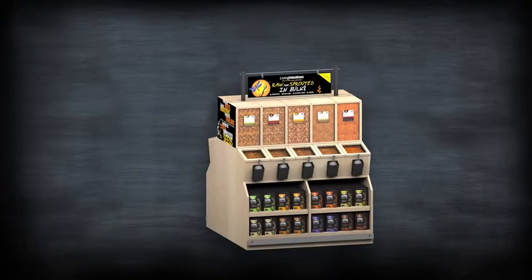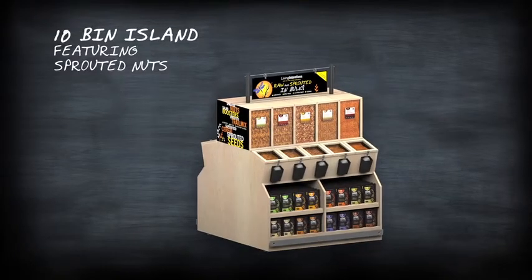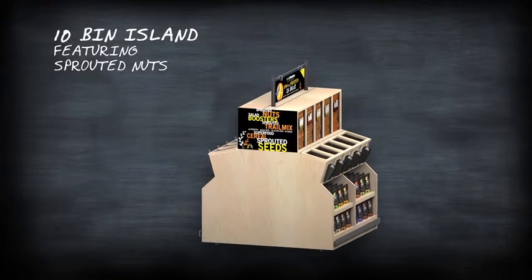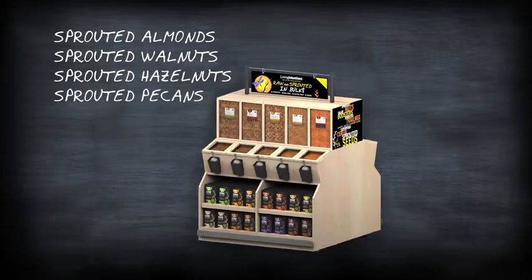Want to add a few more SKUs? Check out both our 10 and 12 bin sets featuring an array of sprouted nuts like our top-selling sprouted almonds, sprouted walnuts, hazelnuts and pecans.